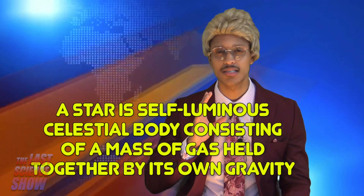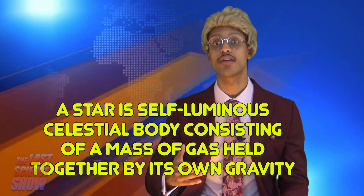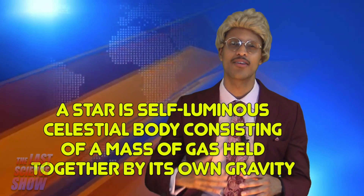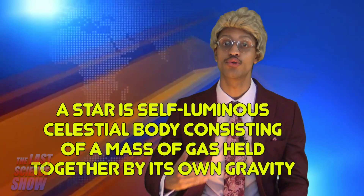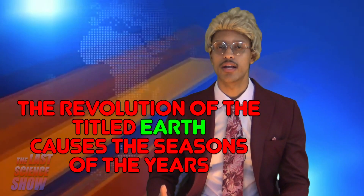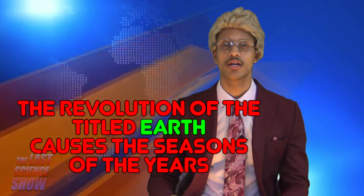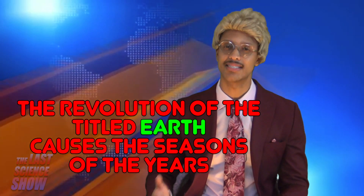Let's define a star. And no, we aren't talking about Denzel Washington or Jennifer Lawrence or any other movie star like that. A star is a self-luminous celestial body consisting of a mass of gas held together by its own gravity in which the energy is generated by nuclear reactions in its interior. The revolution of the tilted Earth causes the seasons of the year due to uneven heating of a tilted Earth.